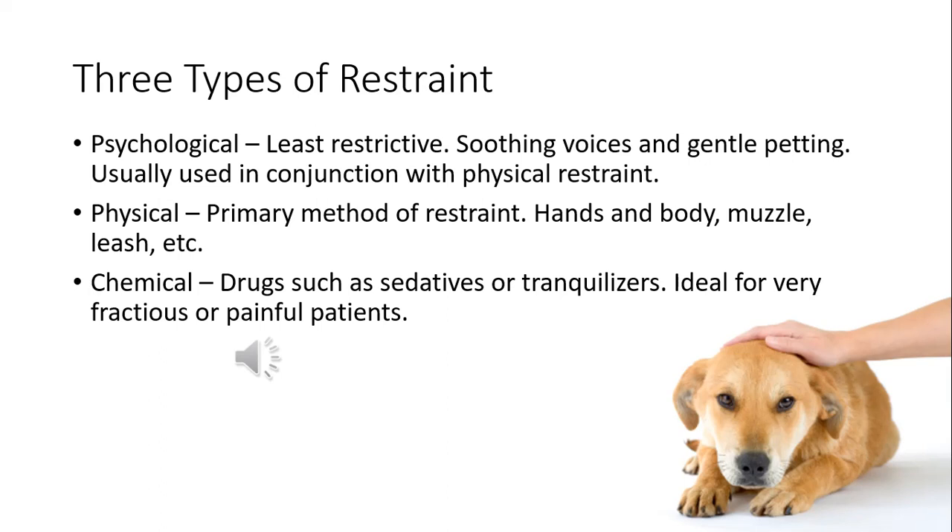Chemical restraint involves sedatives and tranquilizers, and should always be used for painful patients. You may come across a veterinarian who asks you to do something painful on a patient — like clipping a deep wound, applying a bandage or splint — and it slips their mind. Always advocate for your patient and say, 'This patient's really painful — can we give something to take the edge off?' Never be afraid to bring it up to your doctors. Ask for a little dexdomitor and torbugesic, or buprenorphine for a cat, because pain control is going to be your friend when you have to handle a painful animal.